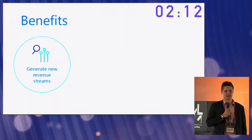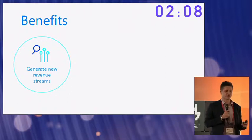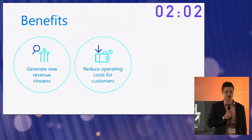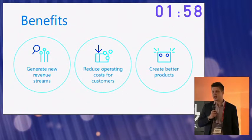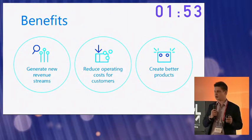Manufacturers with Squad Robotics in place can generate new revenue streams by selling our asset performance monitoring system to their existing customers. Secondly, they can reduce operating costs for their customers by taking away the human labor component. And thirdly, they can generate better products by using the data insights that they get from their products.